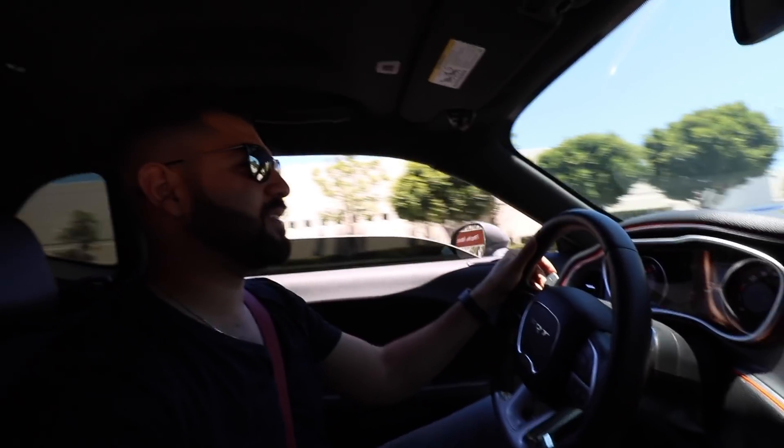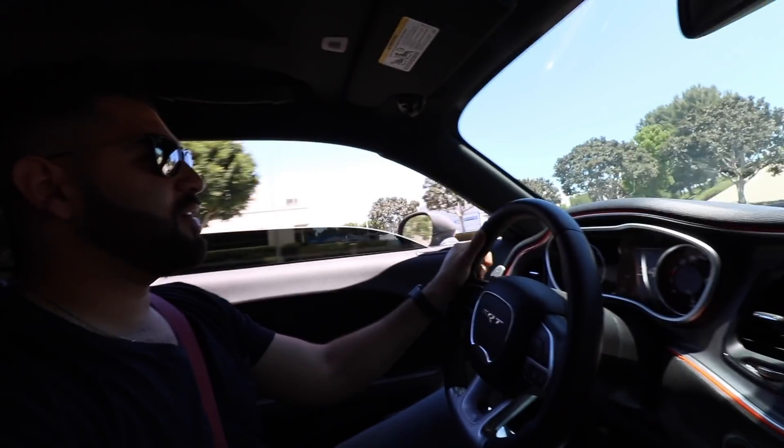I got to hit you guys with a throttle pull — we haven't done something like this inside in a long time. Here we go.